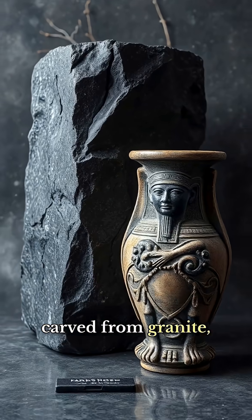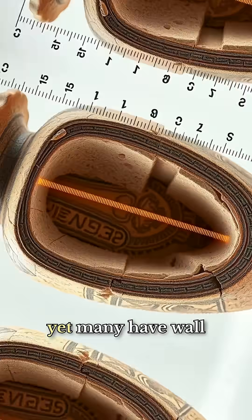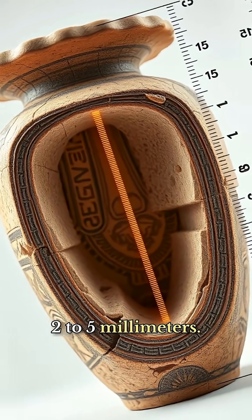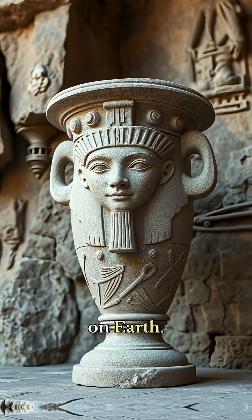These vessels were carved from granite, diorite, and quartzite — stones harder than steel — yet many have wall thicknesses of just 2 to 5 millimetres. That's as thin as a credit card, carved into some of the hardest materials on earth.